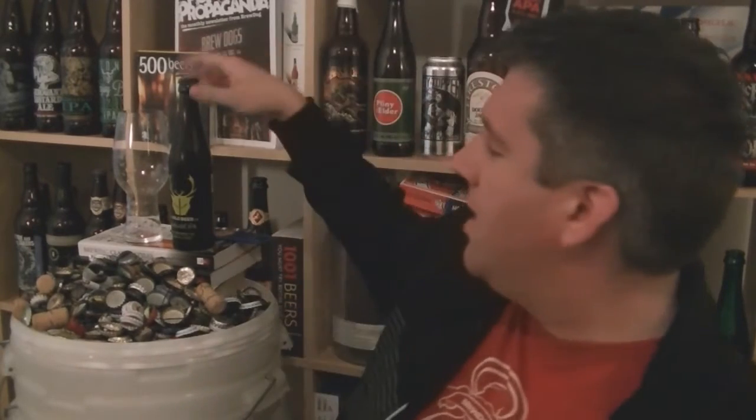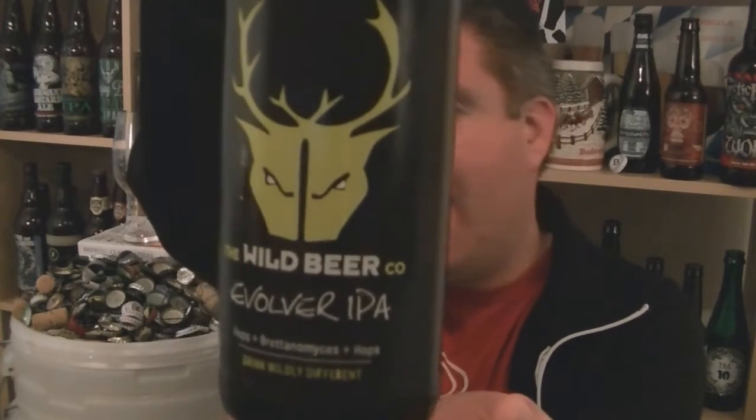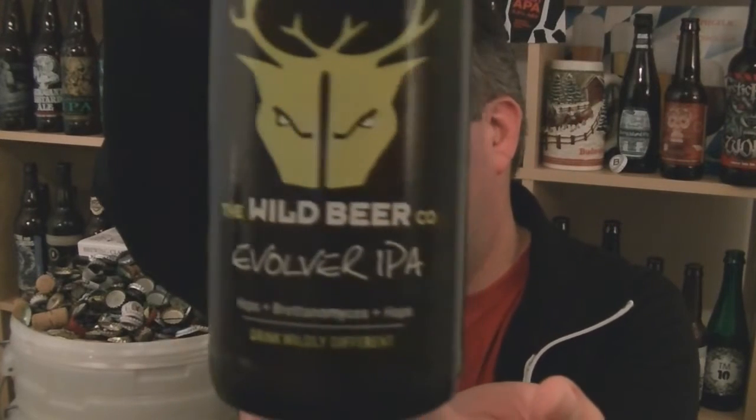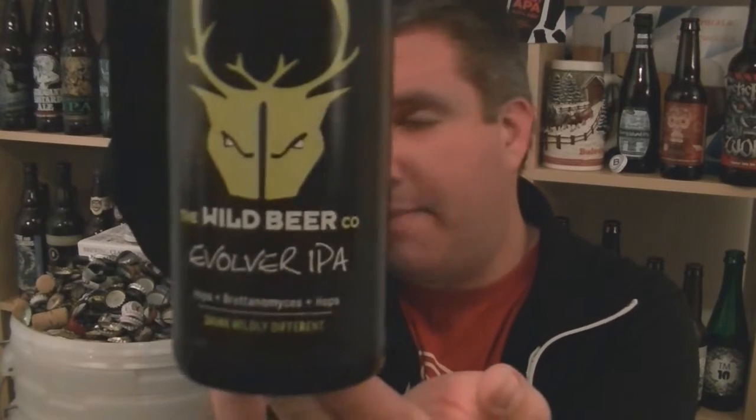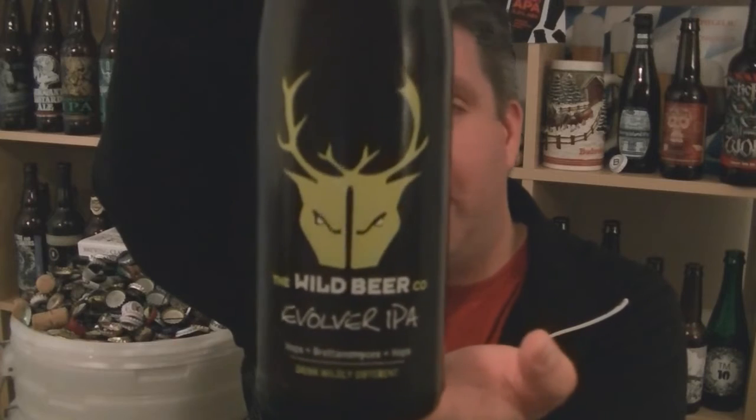Hi, I'm Rob from HopScene.com. Thanks for joining me for another video beer review. This time we've got a bottle of beer from The Wild Beer Co in Shepton Mallet, Somerset. It is their Evolver IPA, 5.8% ABV, 100% Brettanomyces fermented beer.